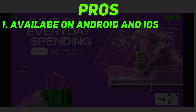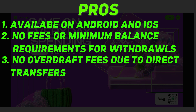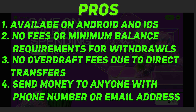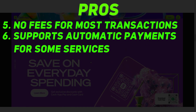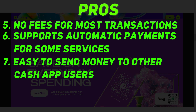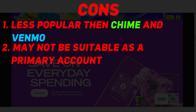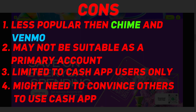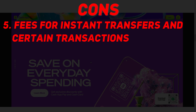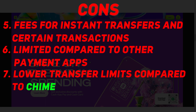Cash App pros: available on Android and iOS, no fees or minimum balance requirements for withdrawals, no overdraft fees, send money to anyone with a phone number or email, and supports automatic payments for some services. Cons: less popular than Chime and Venmo, may not be suitable as a primary account, limited to Cash App users only, has fees for instant transfers and certain transactions, and lower transfer limits compared to Chime.